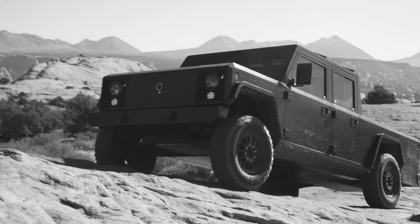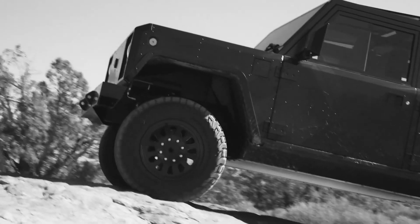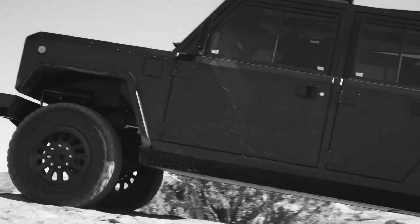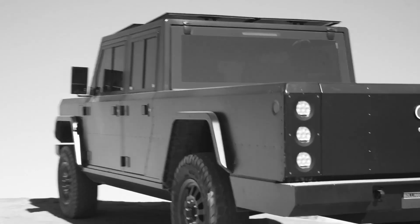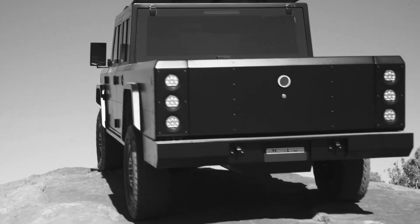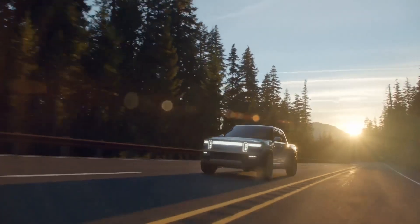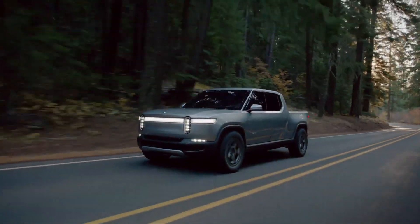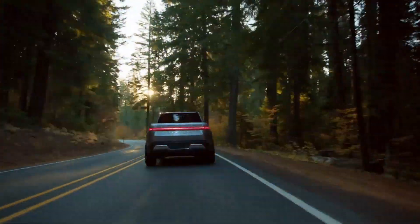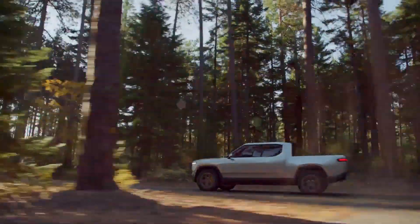The Bollinger B2 is a very different take on the electric truck formula. It's focused on having incredible off-road talents and is less concerned with outright power and torque. That isn't to say that it's not packing some real heat under its boxy body, though. Bollinger claims a respectable 614 horsepower and 668 pound-feet of torque from its dual-motor setup. The Rivian R1T is probably a more fair comparison to Tesla's truck, seeing as it's much more on-road focused than the Bollinger, and the top-spec truck will make 750 horsepower and 829 pound-feet of torque.